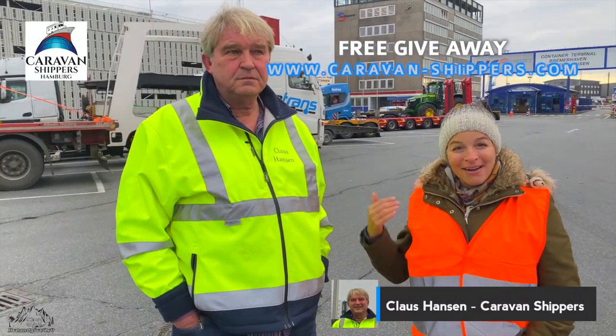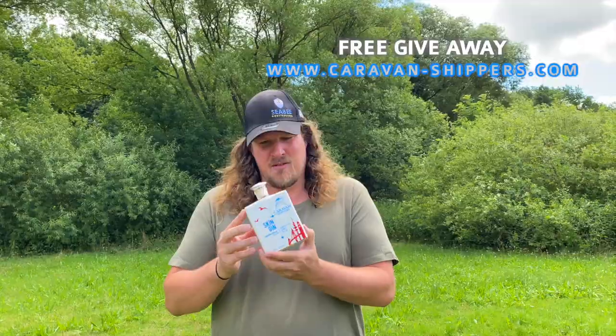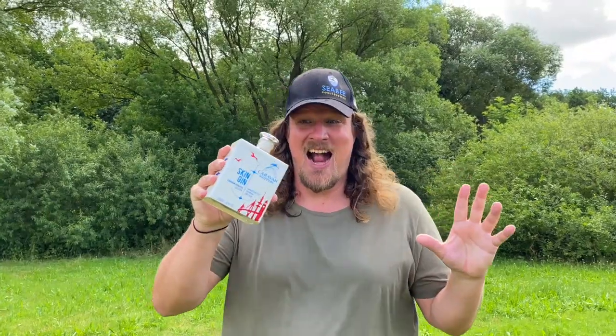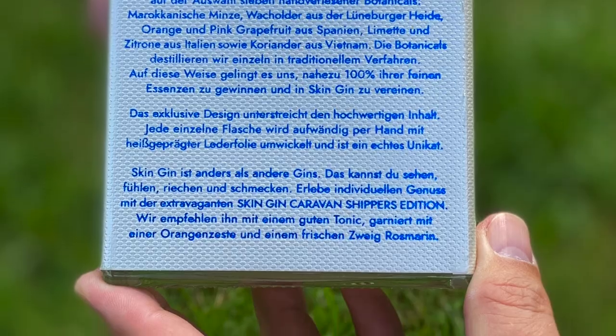Thank you to Caravan Shippers, the guys that ship us around the world and can also ship you. They have a special gin bottle with a logo on it, so we decided to have a little game — a giveaway. It's kind of a lottery because we don't have so many bottles.